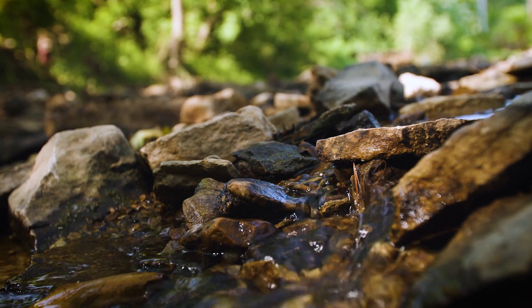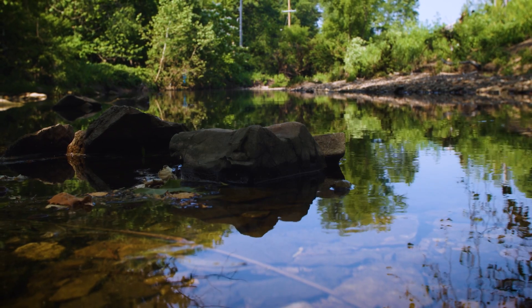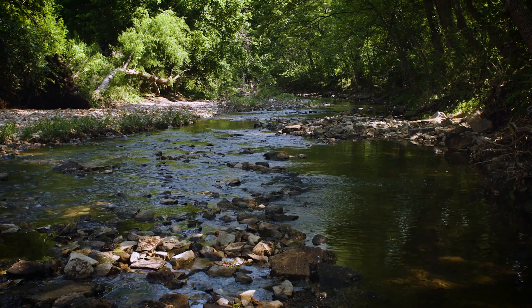I've been connected to water my whole life and grew up enjoying the multitude of waterways that Missouri has to offer. I think to protect something you have to love it.